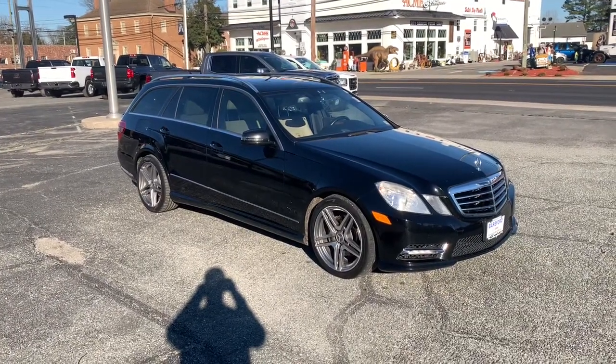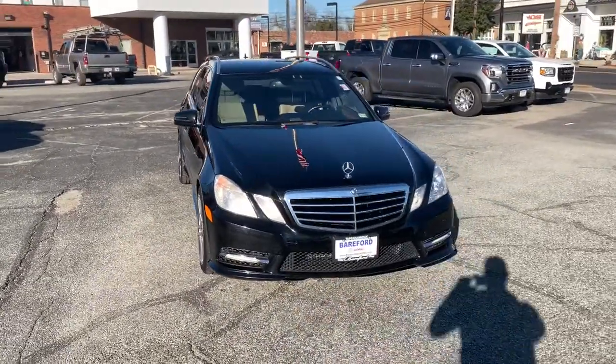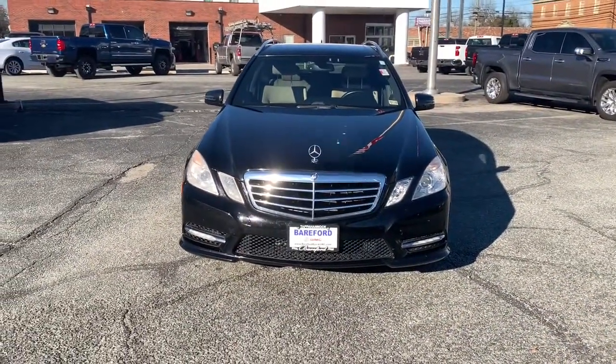Here is a wonderful 2013 Mercedes-Benz E-Class. This vehicle still has fewer than 80,000 miles on the clock, so it won't last long.